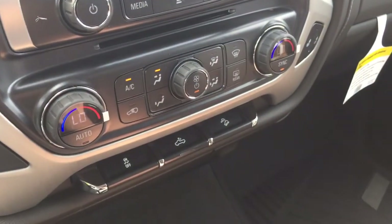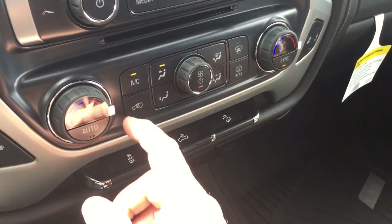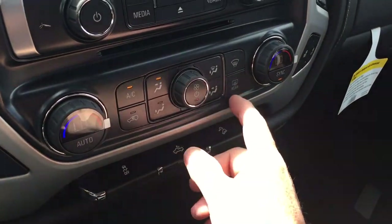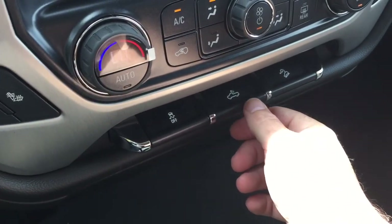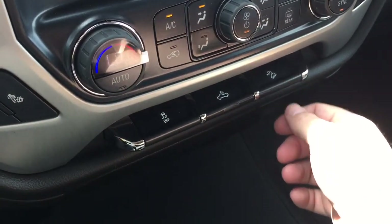Heated seats both driver and passenger side, AC button, fan speed control, front and rear defrosters, traction control, cargo lamps, and hill descent control.